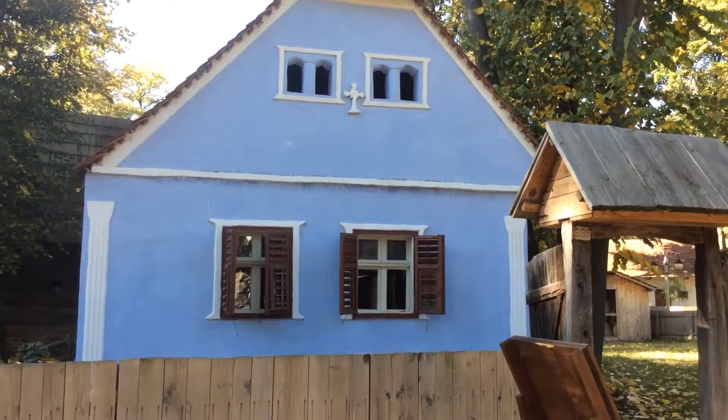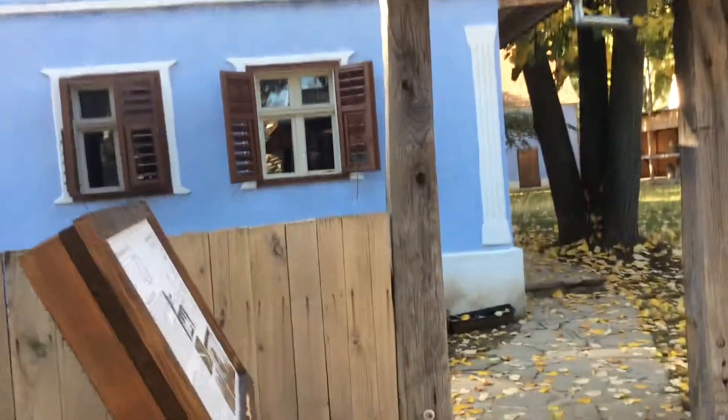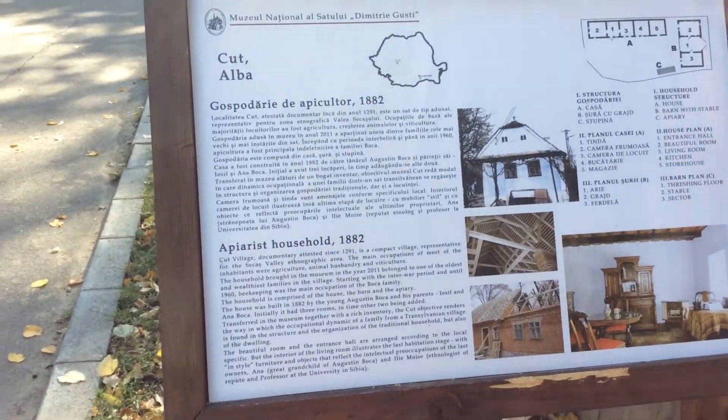This one is an interesting church, maybe. Let's see what is written. Oh no, this is a house post.